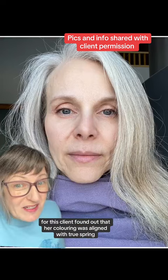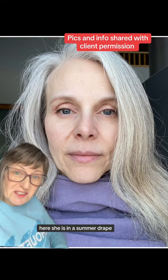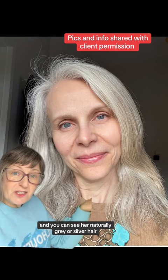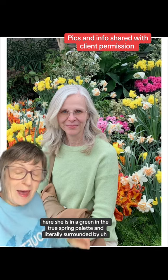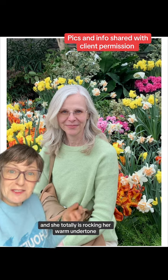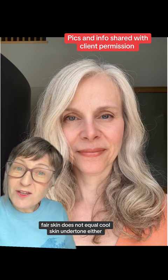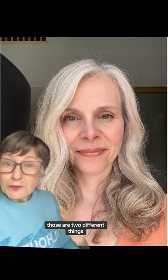My advice would be no. Before this client found out that her coloring was aligned with true spring, she thought she was going to receive a summer result. Here she is in a summer drape — her skin goes quite gray and unvibrant. Here she is in a true spring view, and you can see her naturally gray or silver hair has more vibrancy with the spring colors on her. Here she is in a green in the true spring palette, literally surrounded by spring flowers in primarily true spring colors, and she is totally rocking her warm undertone true spring look. Fair skin does not equal cool skin undertone — if you're looking at your surface coloring to decide your undertone, those are two different things.